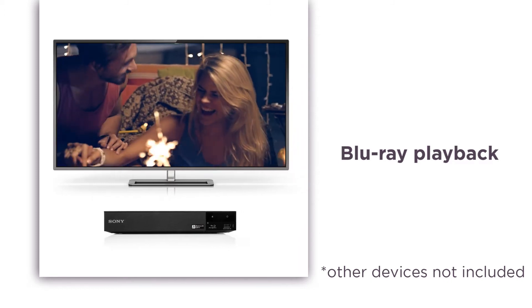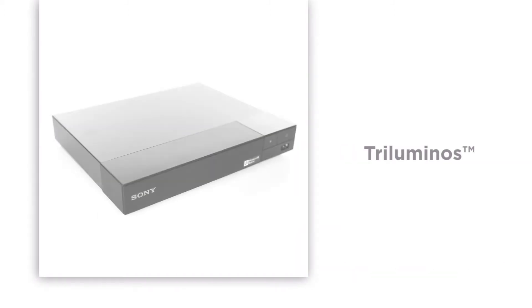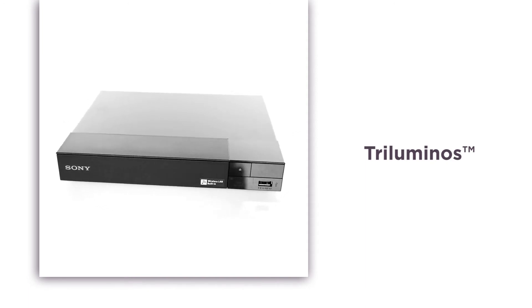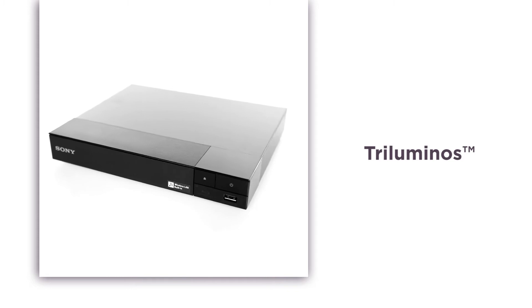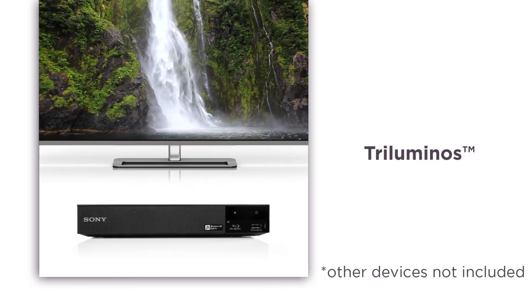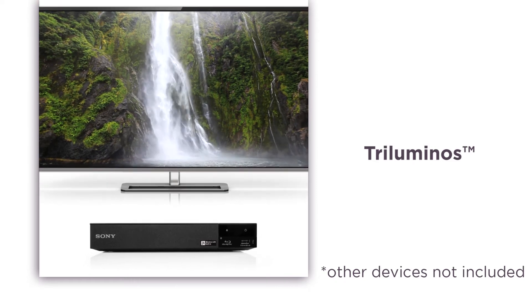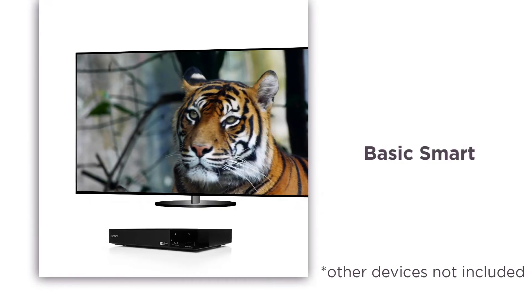With crisp clarity and vibrant colors, Tri-luminous technology gives you incredible color and tone through a widened visual color spectrum. Seascapes and mountain ranges have never looked so true to life on your TV before.